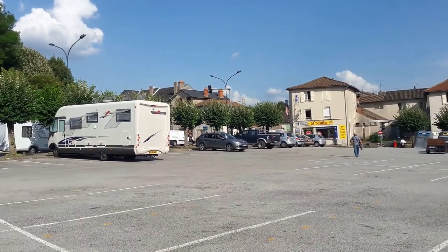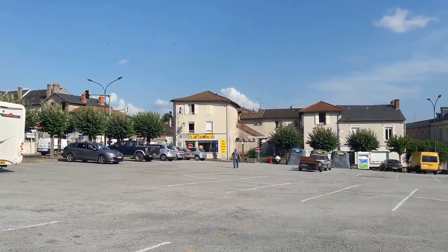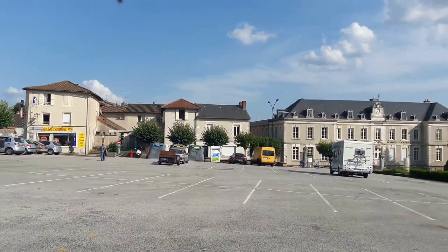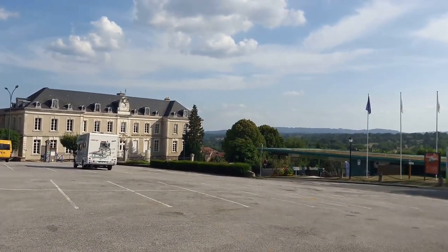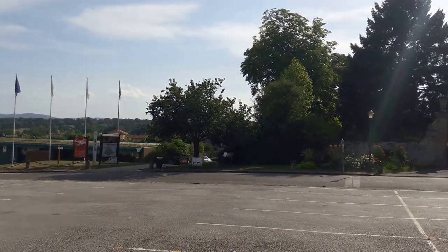This is the town centre mixed parking at Belac in the Limousin region of France. It's a handy place if the official aire at the bottom of the hill by the river is full. There's loads of spaces here, it's a mixed car park, free to park, right in the centre of town, so you've got all the commerce on your doorstep.